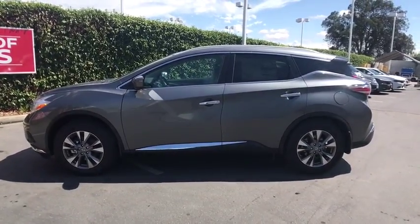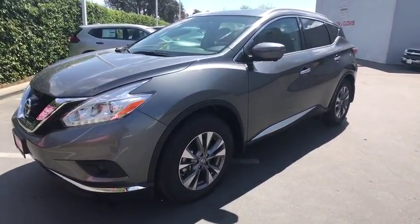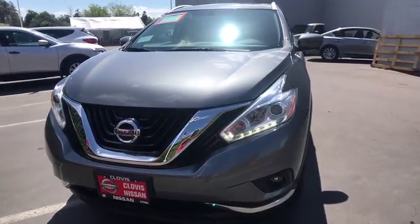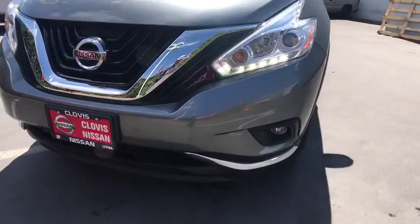Driver lumbar, ABS four-wheel, four-wheel disc brakes, cruise control, aluminum wheels, rear defrost, AM FM stereo radio, auto-off headlights, universal garage door opener. If affordable style and reliability are what you're looking for,